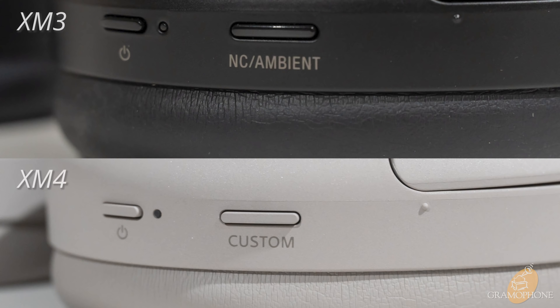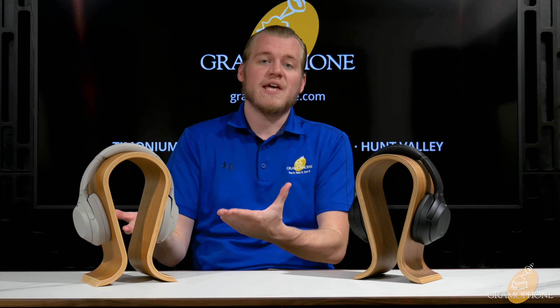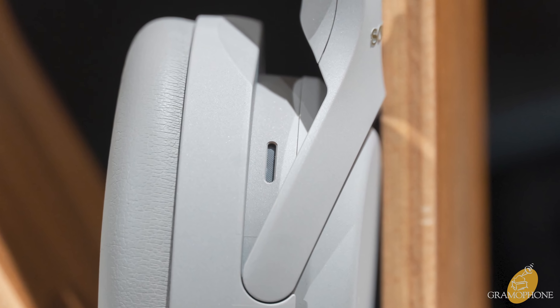Sony made a few design changes on the XM4s that improve the overall listening experience. Looking at them, they're virtually identical, but there are a few small things under the hood. The XM4s are ever so slightly larger in frame compared to the XM3. This also allowed them to trim down the thickness of the upper band just a little bit, and altogether this made them about a gram lighter. A gram isn't much, but lighter is always better.